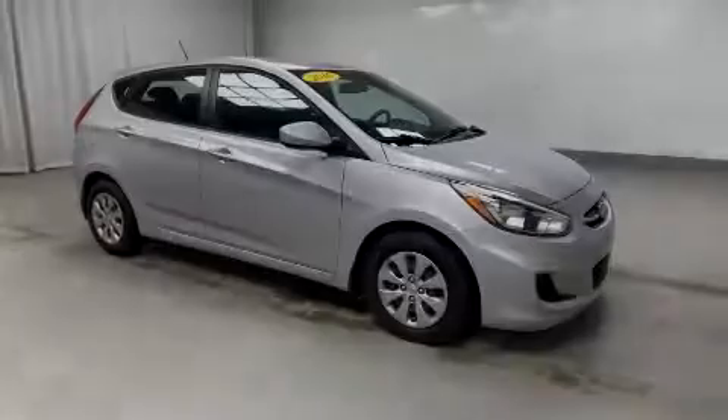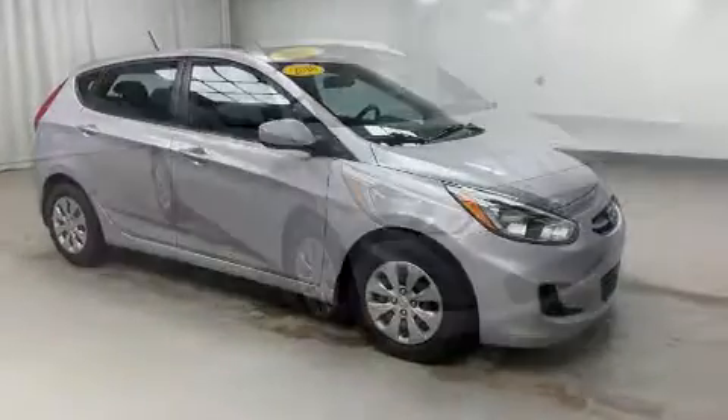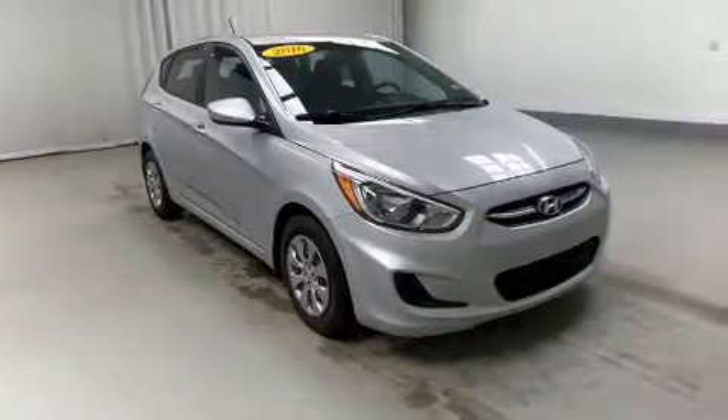Sensibility and practicality define the 2016 Hyundai Accent. This four-door, five-passenger hatchback just recently passed the 60,000 mile mark.